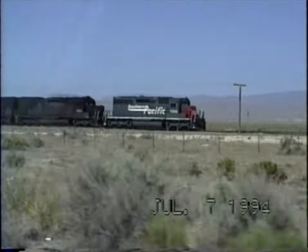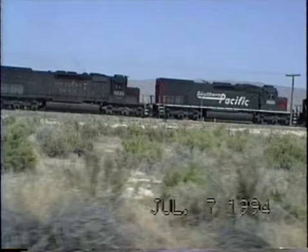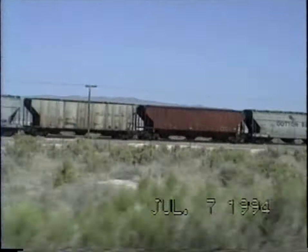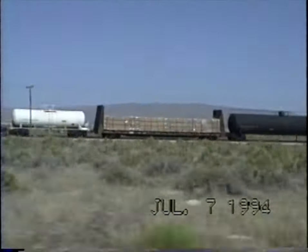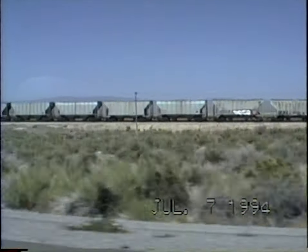Here comes the one up the passing siding. There's the guy that's on the siding. Hopefully, as soon as he's all on the siding, the other one will take off and maybe go fast with us again.